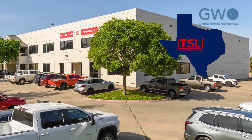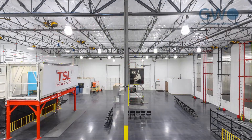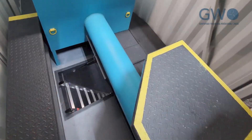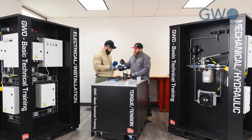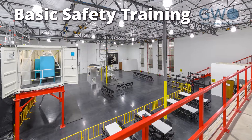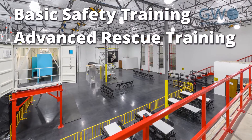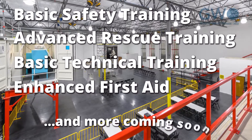Welcome to Tech Safety Lines Training Facility in Dallas, Texas. With more than 30,000 square feet of instruction space, we are proud to add the Global Wind Organization's training curriculum to the list of services we provide the wind industry. Tech Safety Lines offers basic safety training, advanced rescue training, basic technical training, and enhanced first aid with more modules coming soon.